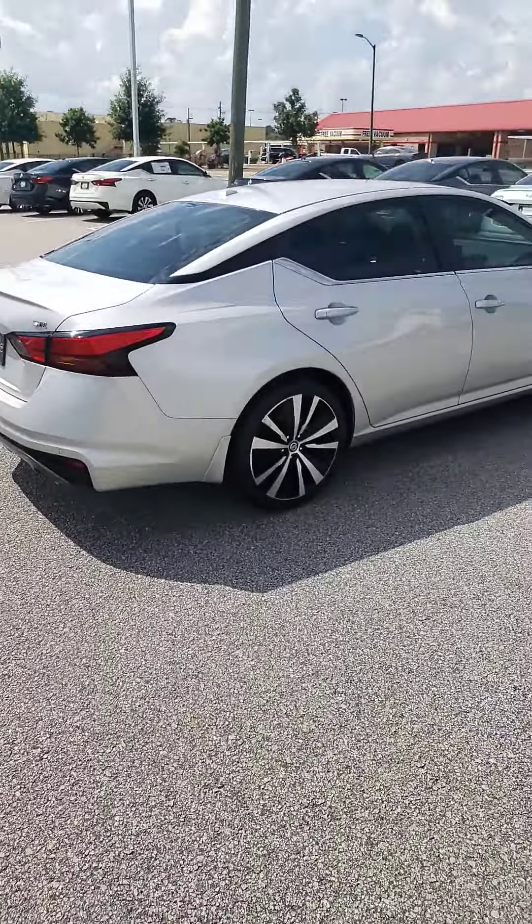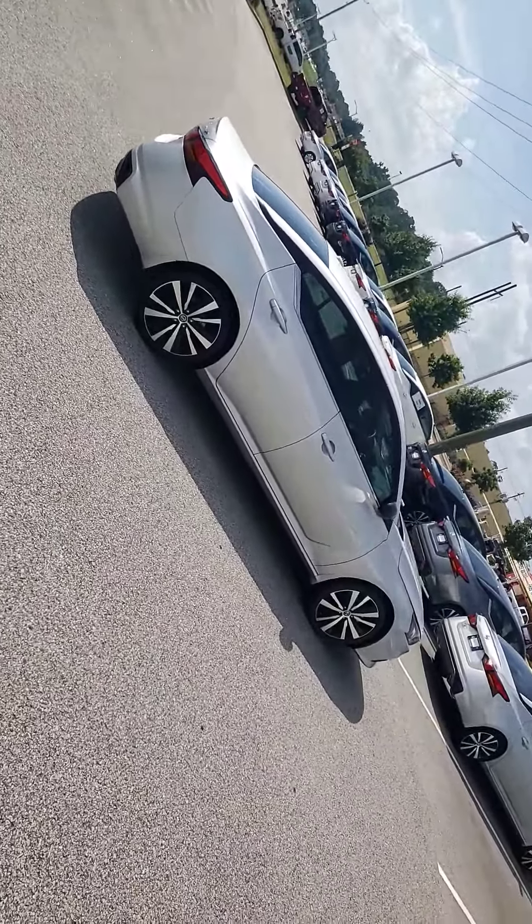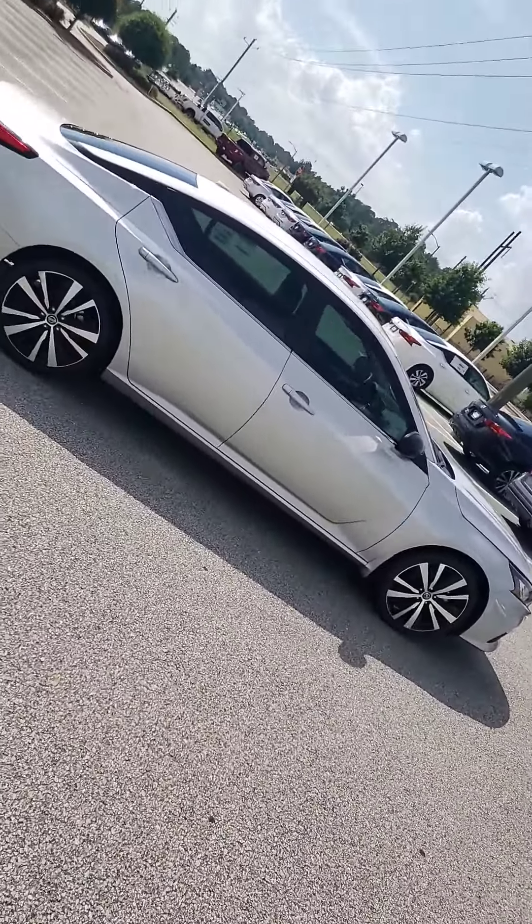Tim's got you an approval on this vehicle. I'm fixing to give you a ring here in just a few seconds and go over that information. I'll talk to you soon. Thanks, Michael.